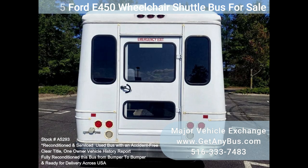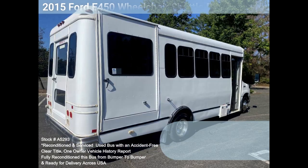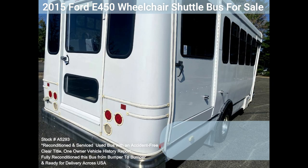Accident free, clean title, one owner vehicle history report. We have reconditioned this bus as needed and detailed it to give it an excellent appearance. The bus is in great condition, well cared for, and was serviced regularly. The bus was fully serviced and inspected as part of our reconditioning process, and any repairs were done as needed to make this bus fit for use.